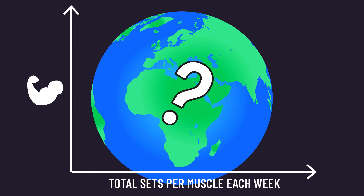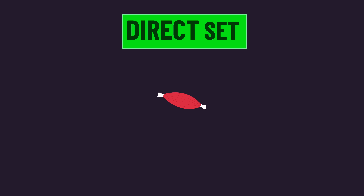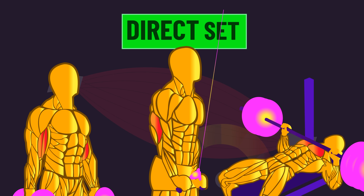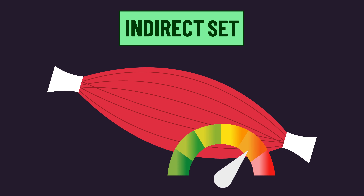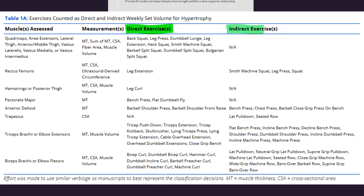What does this mean and how do you calculate it? There are different ways you could do this, and the researchers aimed to determine if a certain method was best. To understand the different methods, we must know the difference between a direct and indirect set. A direct set for a muscle is a set on an exercise where that muscle is the primary force generator — think of the biceps in any biceps curl, the triceps in any triceps extension, and even the chest in most bench pressing exercises. An indirect set for a muscle, however, is a set on an exercise where although that muscle is still fairly trained, it's not the primary force generator.